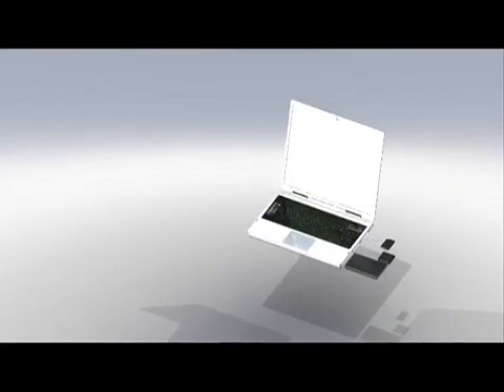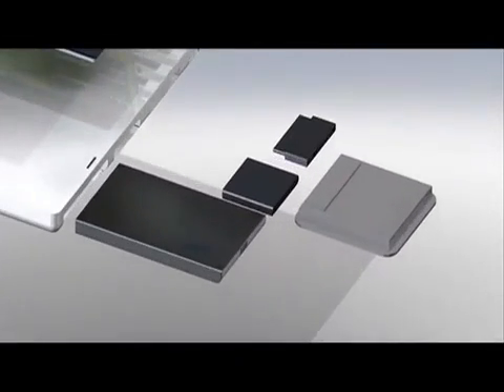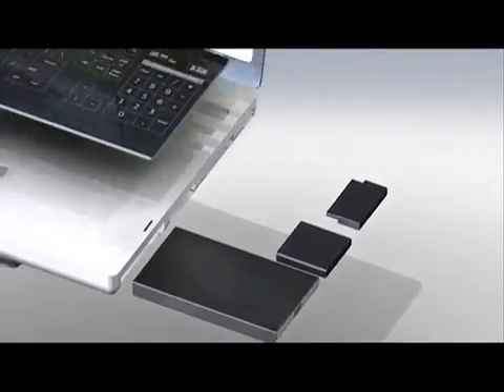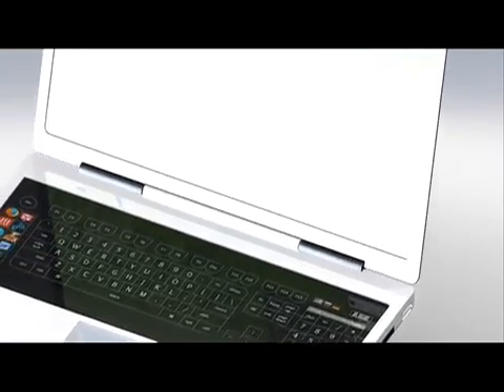Our laptop design is based around modularity. All the major components can be replaced. This includes the processor, hard drive, memory and peripheral interface. The motherboard and battery are contained within the enclosure but can also be replaced. This enables our laptop to be future-proof and reusable.